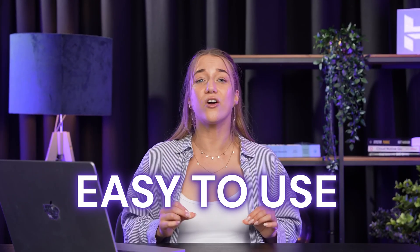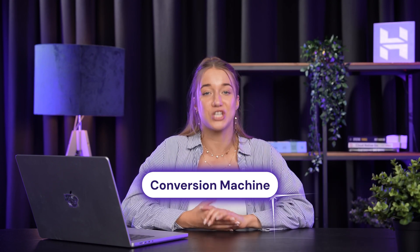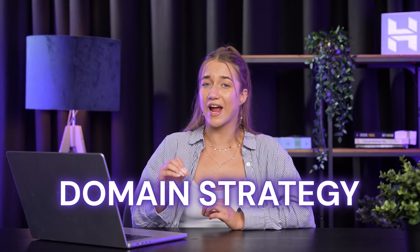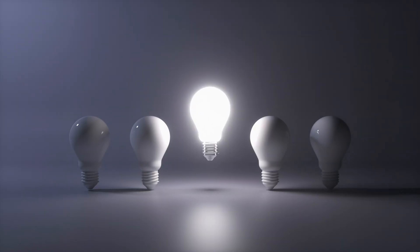The best part is they are not that hard to use. So in today's video, we're diving into the best AI tools that can transform your website from just another shop into a conversion machine. Whether you're just starting your e-commerce journey or you want to level up your current store, these four game-changing AI tools will automate the most tedious tasks and give you more time to focus on what really matters.